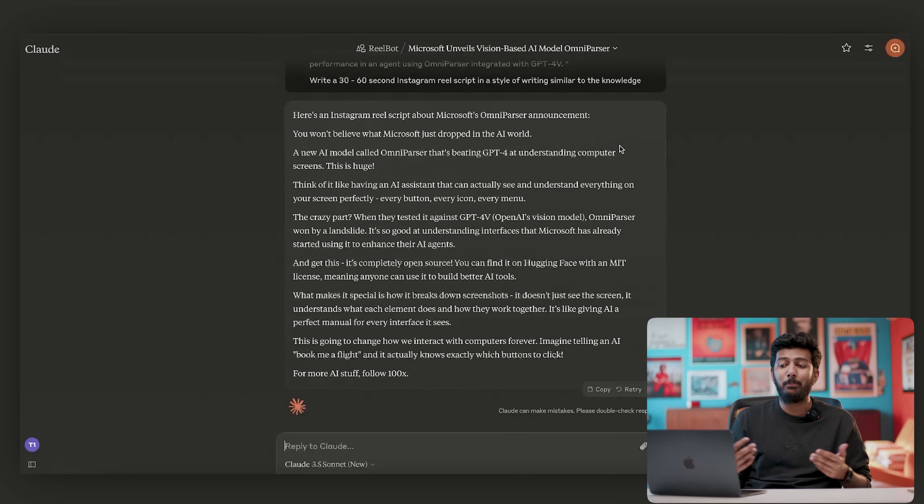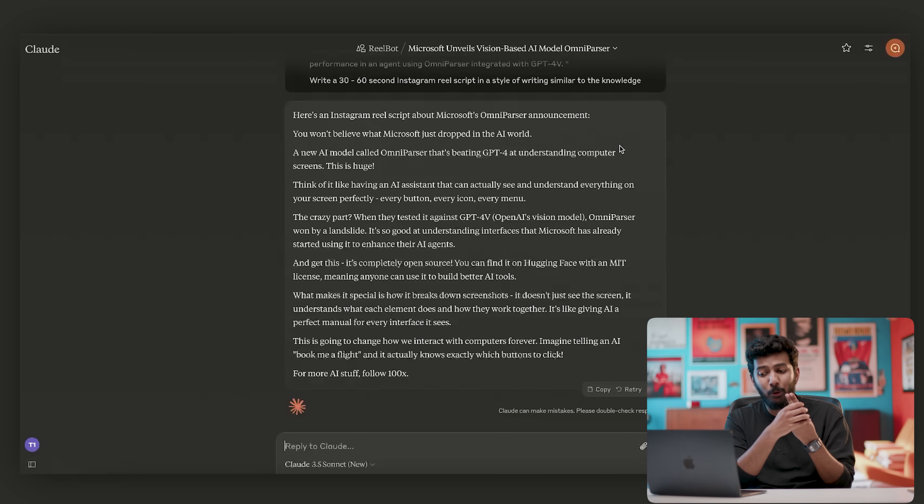I'd say that is pretty perfect — I'd give it probably an 8, 8.5 out of 10. It's pretty spot on. Usually in my reels I try to break down complex things and explain them in very simple language. This script doesn't go into complex language at all. It's explaining the whole concept simply — it could have said something like 'it's an omni vision model agent that parses your computer,' but it didn't. It just says that it understands what you see on your computer screen, which is amazing.